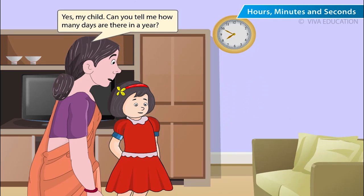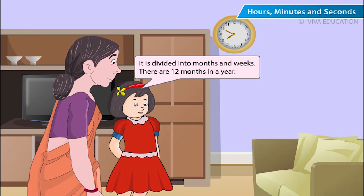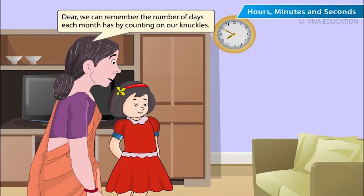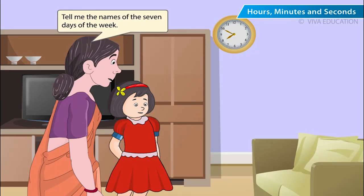Can you tell me how many days are there in a year? One year has 365 days. It is divided into months and weeks. There are 12 months in a year. They are January, February, March, April, May, June, July, August, September, October, November, December. We can remember the number of days each month has by counting on our knuckles. The names of the months which come on the peak have 31 days. The names which come on the valley have 30 days.